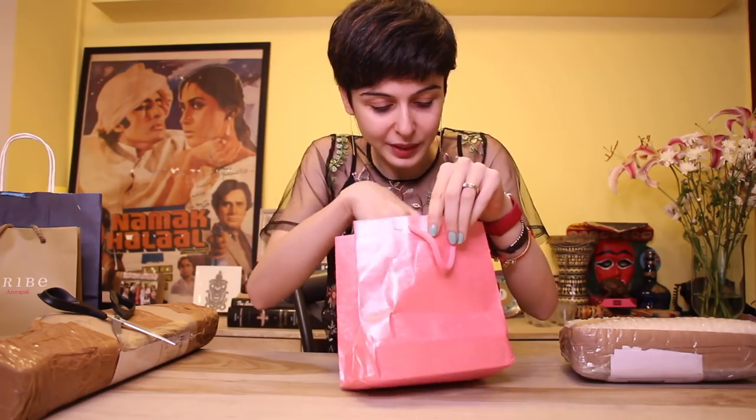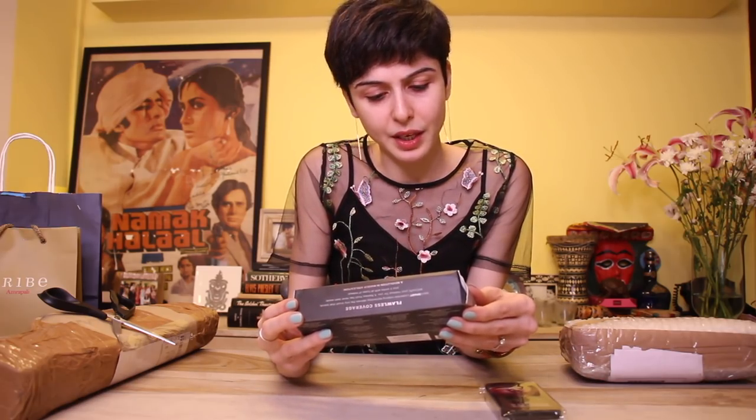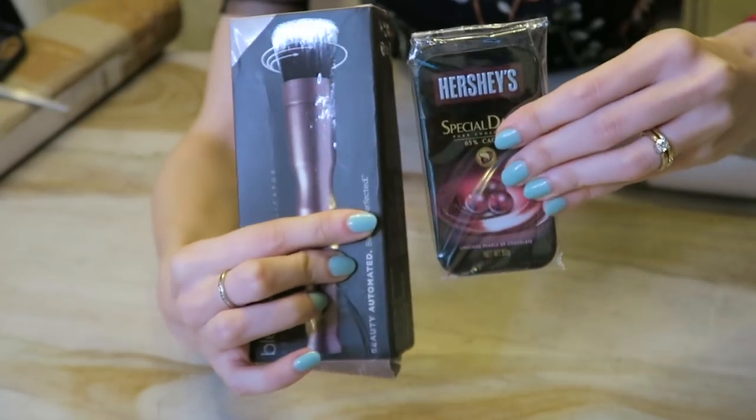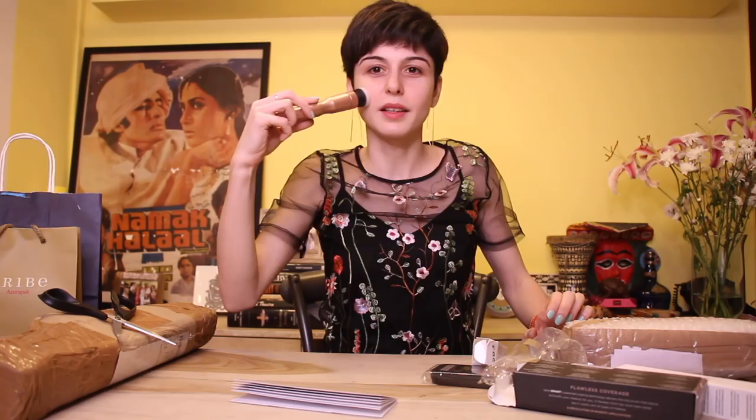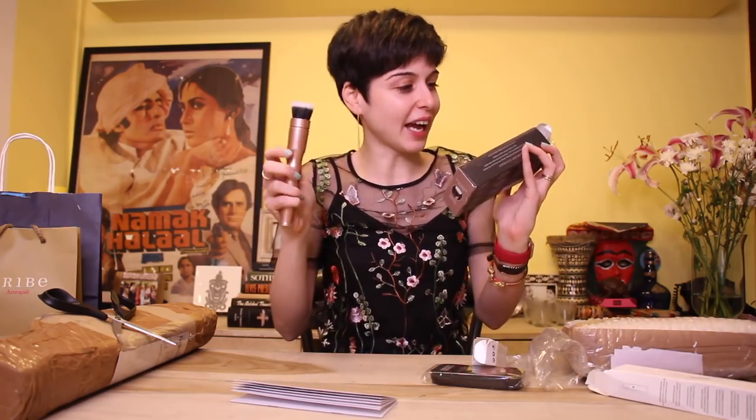I don't know where this one is from because there is literally no card or anything on it, but there is a Hershey's Special Dark Chocolate — I know my husband is going to love this. And this is a BlendSmart, a rotating makeup applicator which blends automatically. Oh my god, this is amazing — it also gives you a great face massage. Thank you to whoever sent me this, I am going to try this as well.